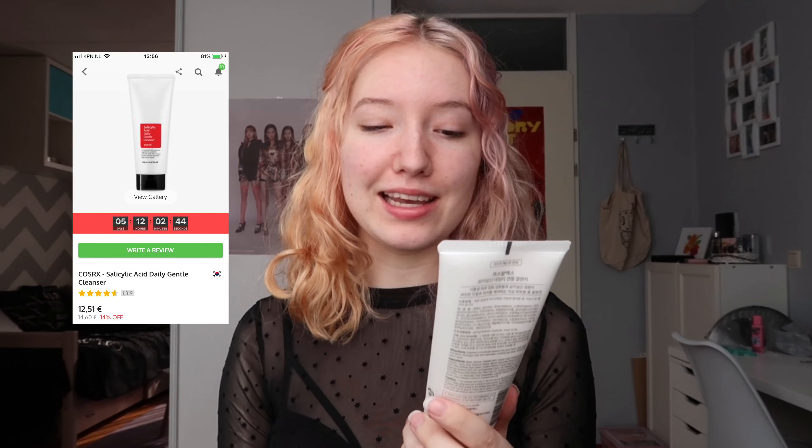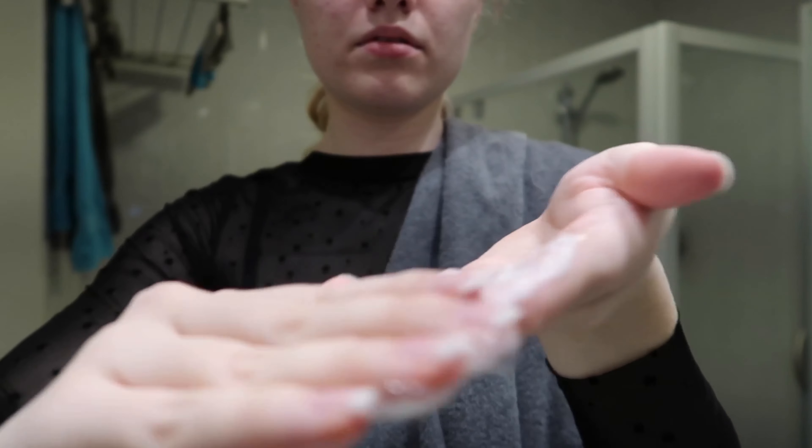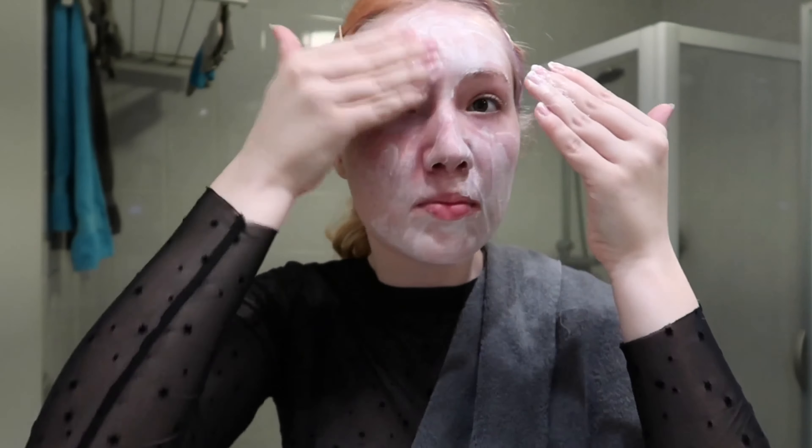First we're going to start with cleanser, and I've got this one from COSRX — it's the Salicylic Acid Daily Gentle Cleanser. I have had this one before and I really liked it. I felt like I had my acne most in control when I used this one. I have had acne since I was 12 years old and now I'm 19 and it's still not going away.